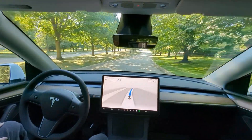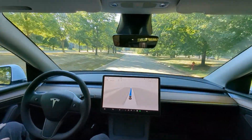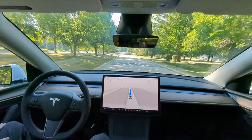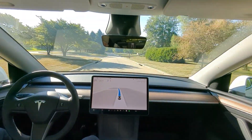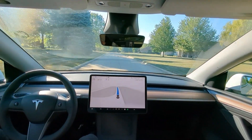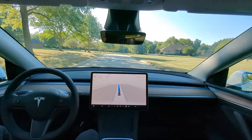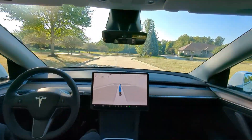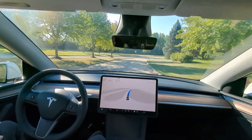Got another speed bump coming up, let's see how it does. It's veering into the left part of the lane — full speed, didn't slow down at all. Got another speed bump coming up, let's see how it does. Will it see it? Full speed into it — little braking. That one braked. Alright, two out of three guys, not too bad.